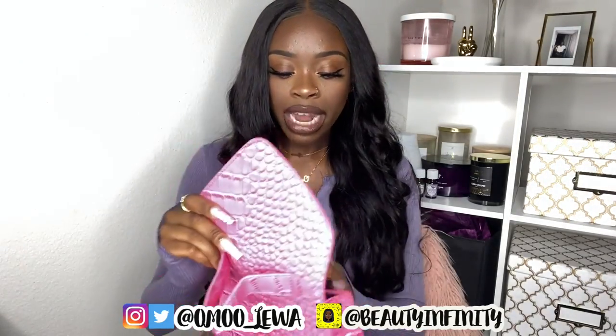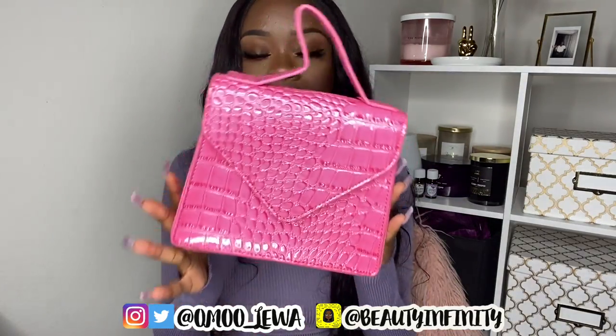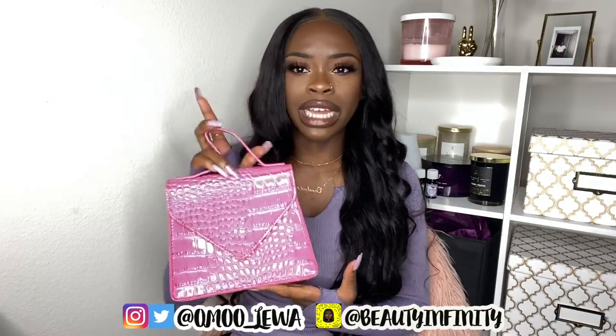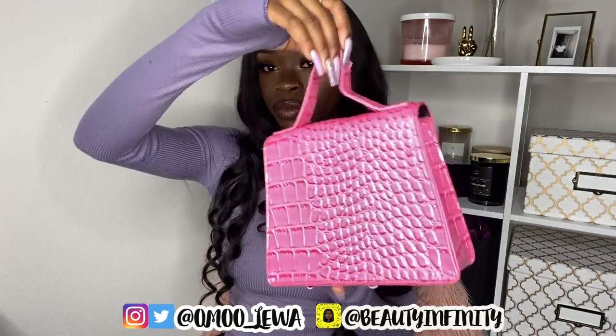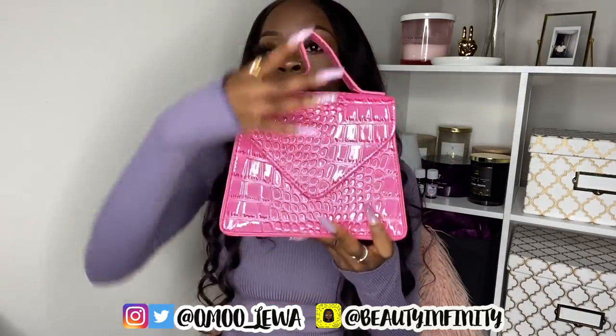The next bag is this pink bag with a little envelope flap — it is just too cute. It has a little handle and also came with a chain strap. I wear a lot of black and plain colors, so a cute pink bag like this will really take my look from basic to glam. It looks expensive but was probably around six dollars — very cute and definitely worth it.